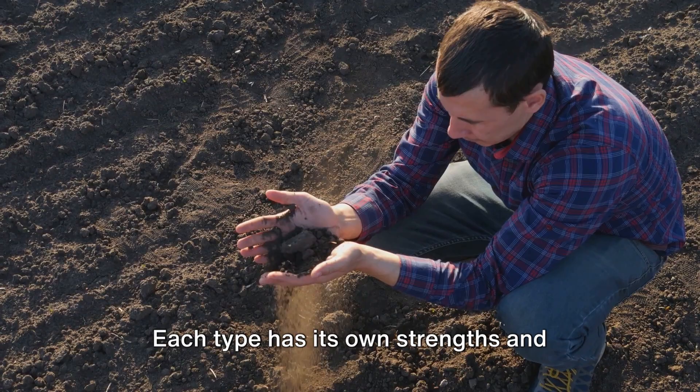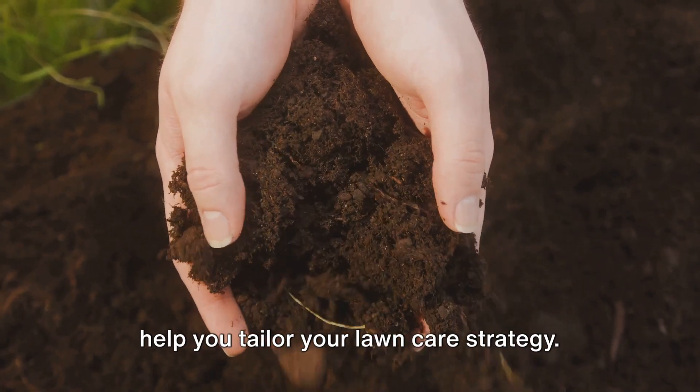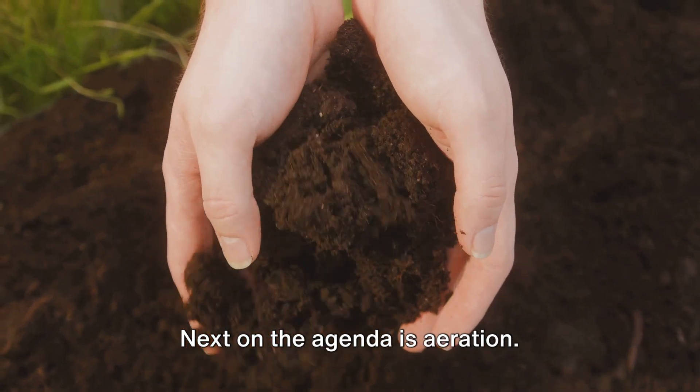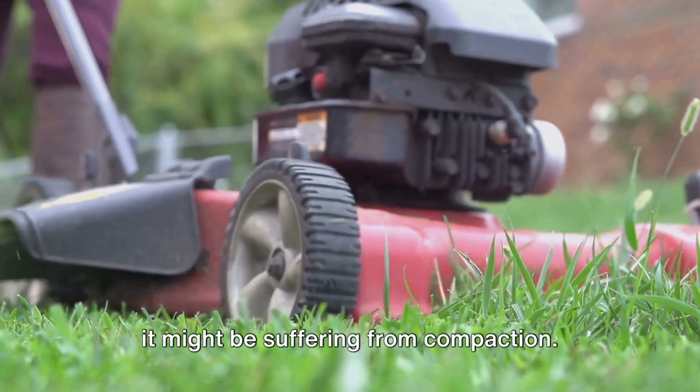There's a simple test you can do at home to determine your soil type: sand, silt, or clay. Each type has its own strengths and weaknesses, and understanding them will help you tailor your lawn care strategy. Next on the agenda is aeration. If your lawn is looking a little tired, it might be suffering from compaction.